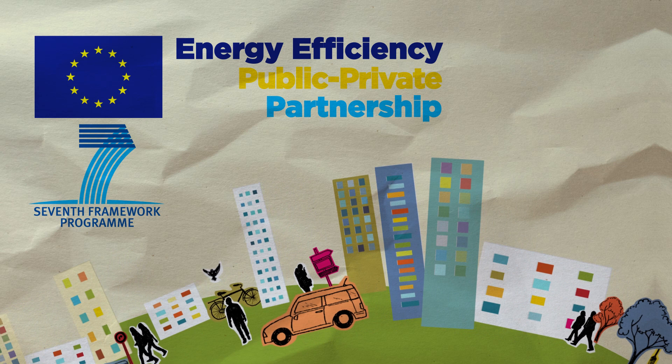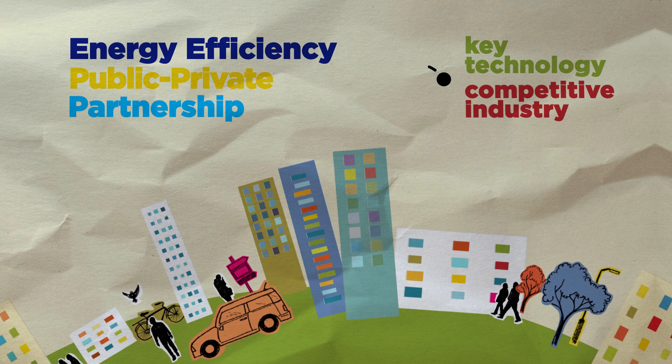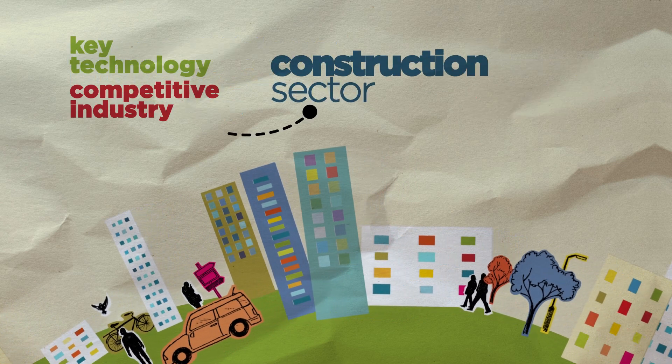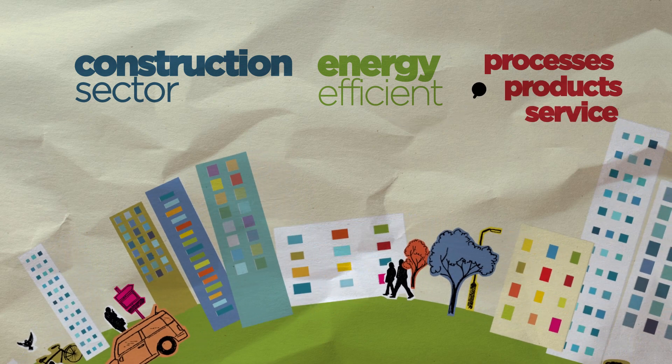The objective of the Energy Efficiency Public-Private Partnership is to speed up research on key technologies and develop a competitive industry in the construction sector with the focus on energy efficient processes, products and services.